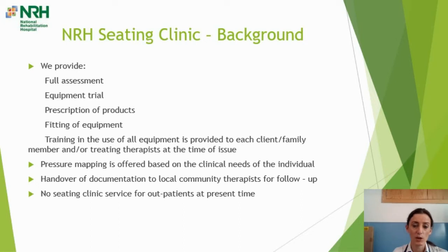We offer pressure mapping based on the clinical needs of the individual if required, and we provide handover of documentation to local community therapists for follow-up. Anybody that has come through the National Rehab Hospital seating clinic will have a very detailed file detailing all their assessments, any equipment trials, their final prescription, and details of what happened on the day of fitting or issuing of the equipment. Currently there is no seating clinic service for outpatients, which makes the handover and communication with our colleagues in the community so important.